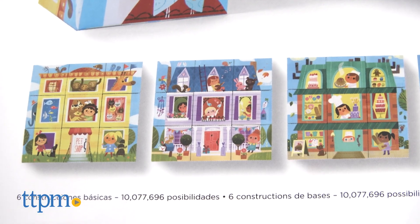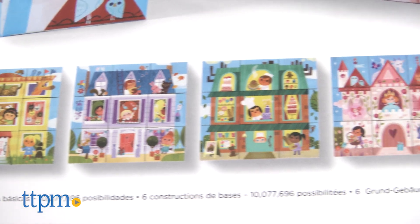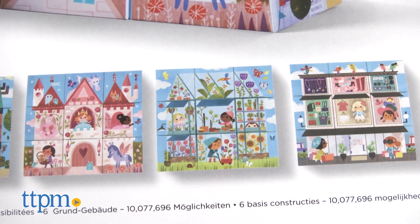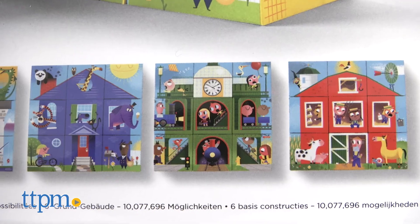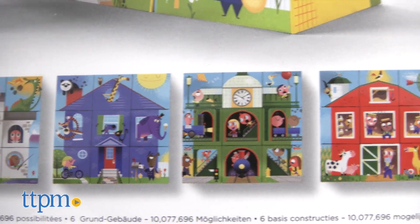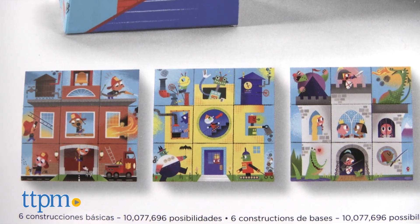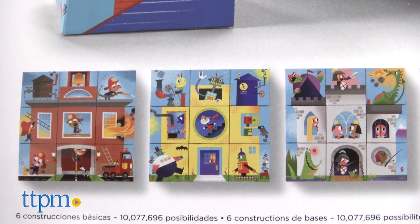The girl set includes scenes of a castle, clothing store, garden, pet shop, bakery, and house. The boy set includes a barn, train station, castle, fire station, animal house, and robot house.